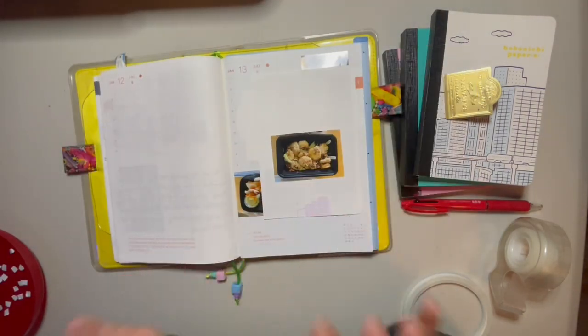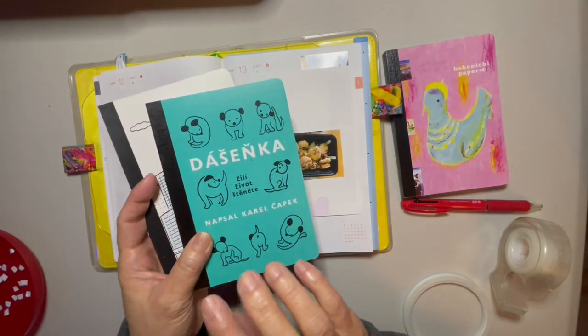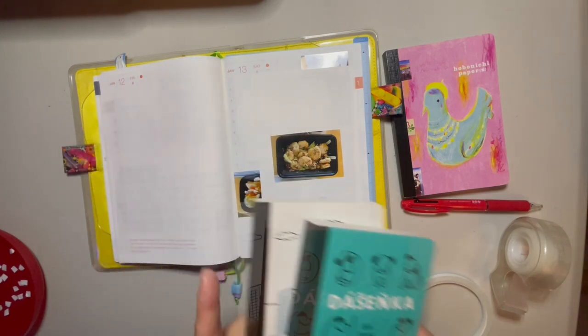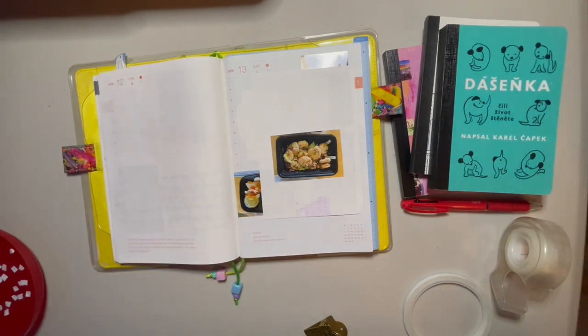I'm really happy with how thin it is. I think it came out pretty decently. This Hobonichi paper that you can use — this is A6 size, which will obviously fit in the A6 Hobonichi Techo if you decide to use it; I'm using it here in my cousin. If you like the video, give it a thumbs up; if you didn't, give it a thumbs down. Subscribe if you'd like to see more. Have a good weekend, and I'll see you guys later. Bye!